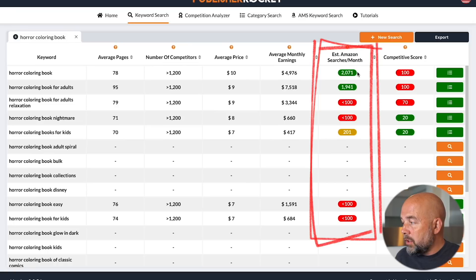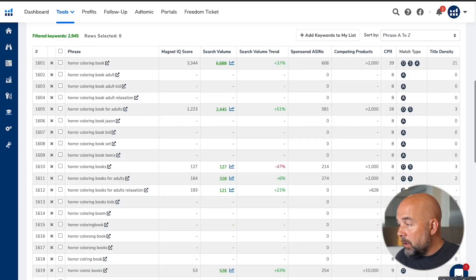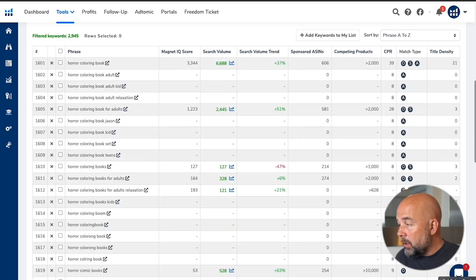If you wanted to take this one step further, you could use a tool like Publisher Rocket to get estimated searches on Amazon per month, or a tool like Magnet on Helium 10 for estimated search volume per month for particular keywords. Then for each keyword, you could come to a ratio of the number of searches per month over the number of search results — the higher the number the better, because it means more searches and less competition. But you don't need to do that; that's a slightly more advanced technique for when you've made money and want to invest in tools.